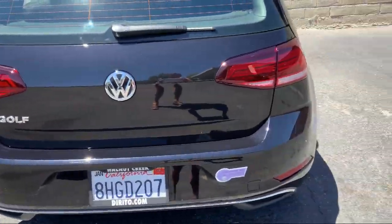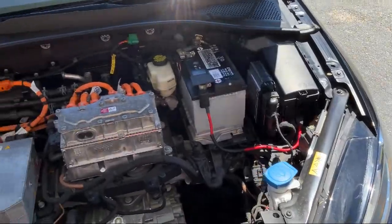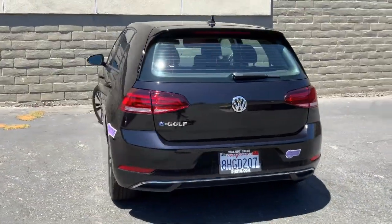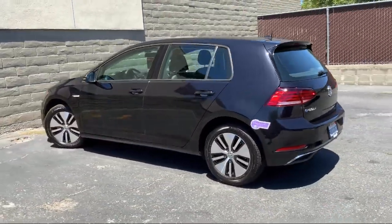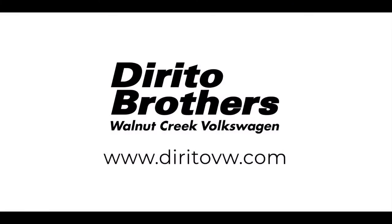Since 1994, family owned Dorito Brothers Volkswagen has been proudly serving our friends and neighbors with the best shopping experience. We have the easiest car buying process around, and our low pressure friendly staff always treats our customers with care. Come experience what so many happy customers have, and see how Dorito Brothers makes car buying fun.